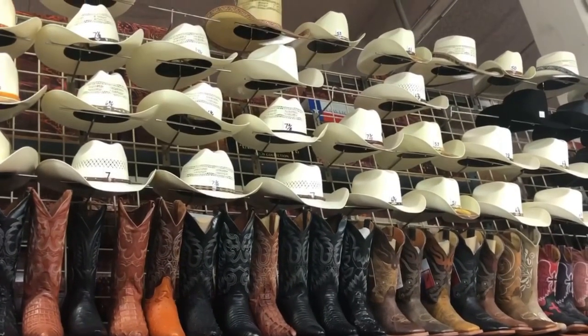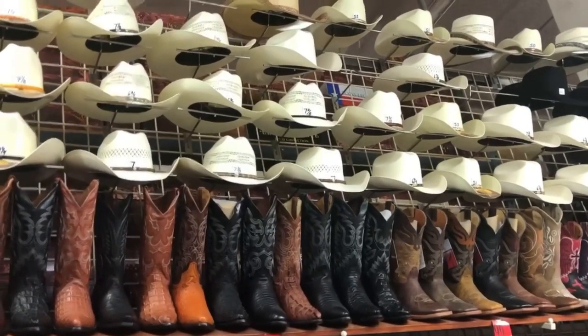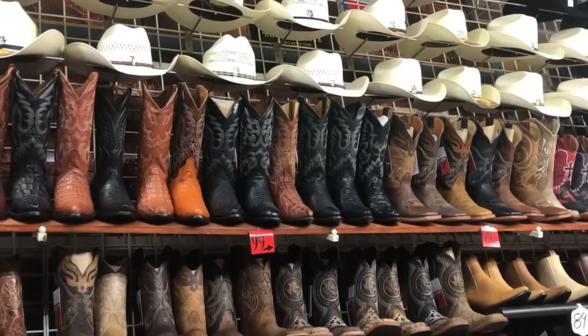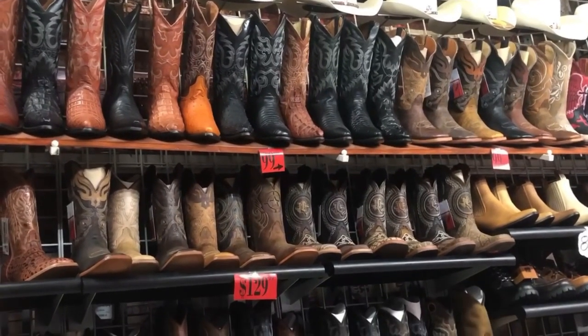Inside they have the more expensive ones. That's all I can show you for now, guys. Thank you very much, thanks for watching, and have a pleasant day. Goodbye!